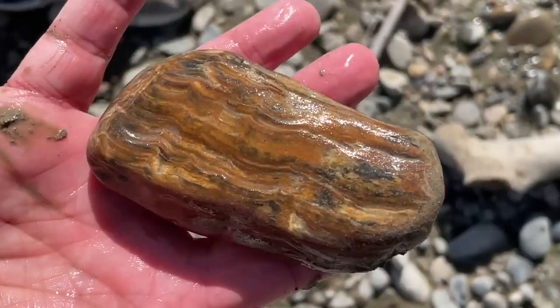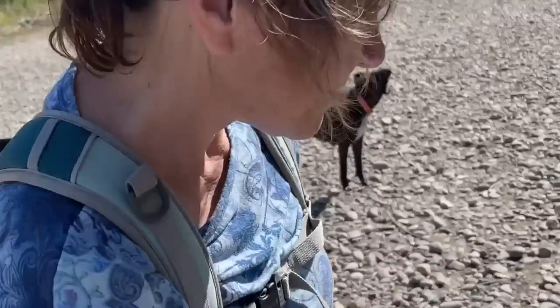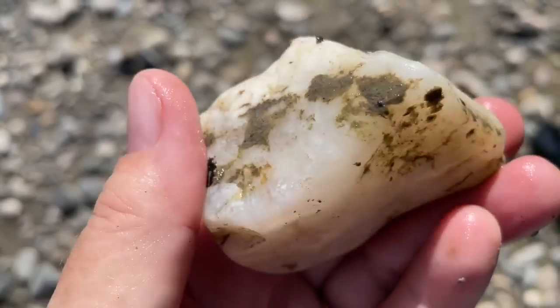Mary just found this one. Look at the swirls in this piece of agatized wood. This is so pretty. Good job, Mary. This is just a chunk of quartz, but I really like the shape of it. It's just kind of cool.